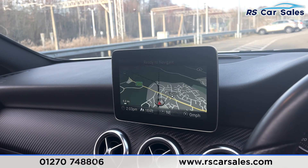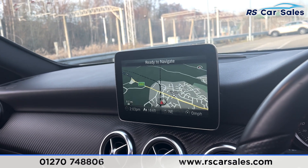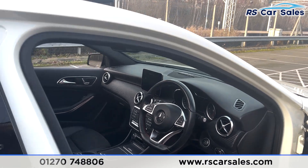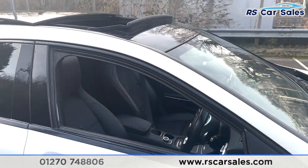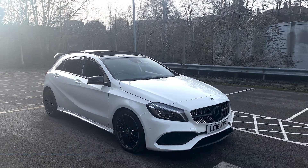On the infotainment system you'll find sat nav, radio, Bluetooth, phone connectivity, and much more. That's all we're going to show you today. Once this vehicle gets a full valet, we'll do an in-depth video. If you'd like to find out more, please check out the website. Thank you for watching.